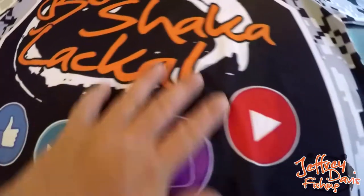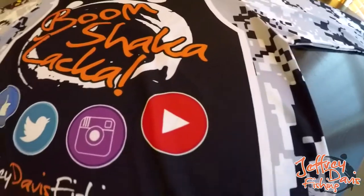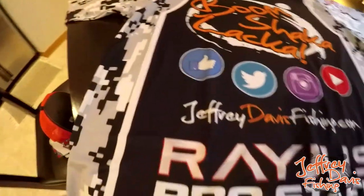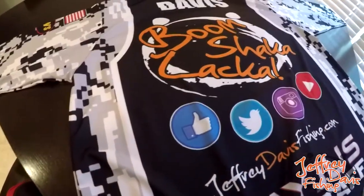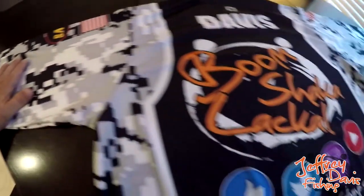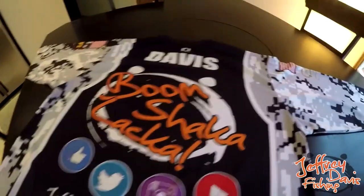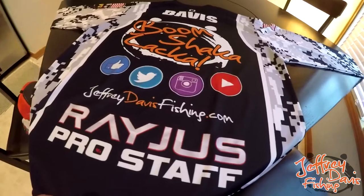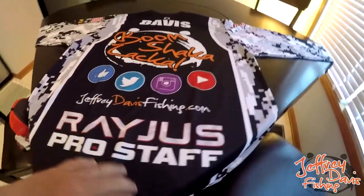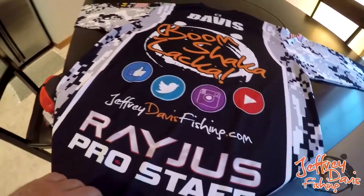The video probably doesn't do it justice, but it's top notch. I went with black — the material is so soft, so thin, and so breathable. I don't even think it'll be a problem in the middle of summer. Black's my favorite color, makes me look skinnier, and the digital camo is just awesome. I'm so impressed. We're going to go through the jersey and look at everything. I know it's a little bit late in the year, but it's better late than never. I actually ordered it a couple months ago.